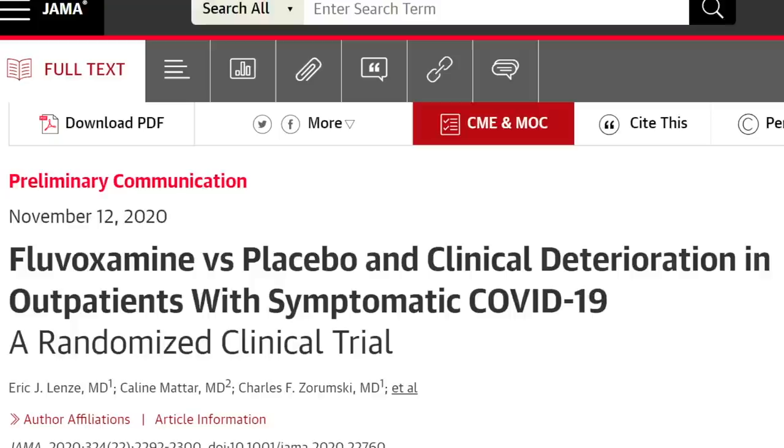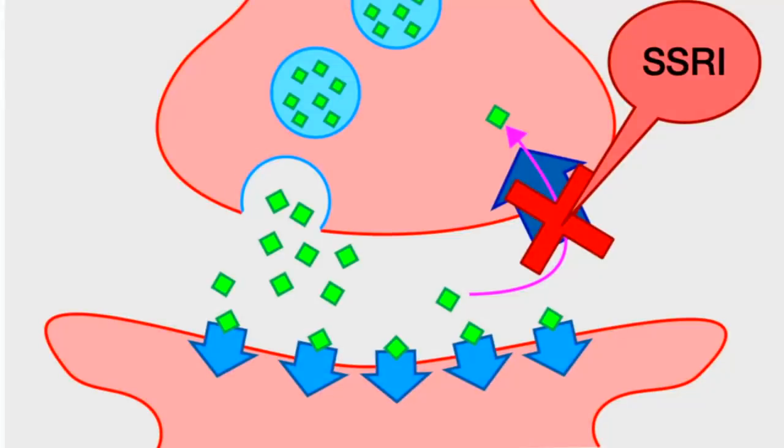Fluvoxamine is FDA-approved for certain psychiatric conditions, but there also seems to be a part it plays in reducing the inflammation and even cytokine storm that is implicated, at least in part, in some of the hospitalizations related to COVID-19. Let's take a closer look at fluvoxamine.